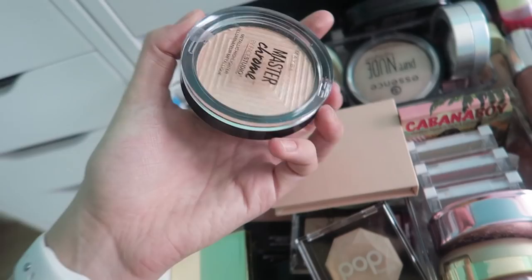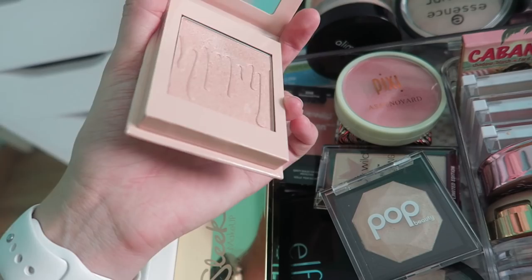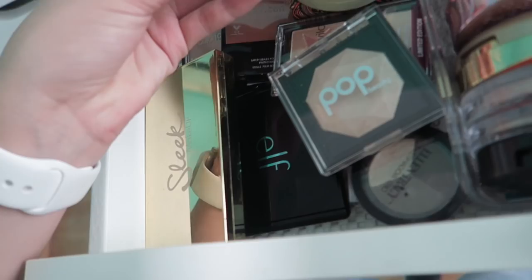This highlighter — I really want to just keep it for like a souvenir. I just do not like the formula on it whatsoever. Should I keep it? Is that wasteful? I think I'm gonna keep it. That's not a good reason to keep it but it's okay. We also have this Pixi Avery Ovard Santorini Sunset Highlight.